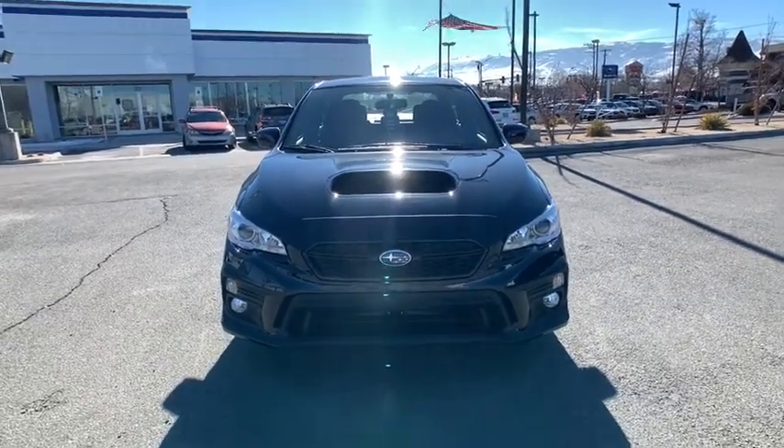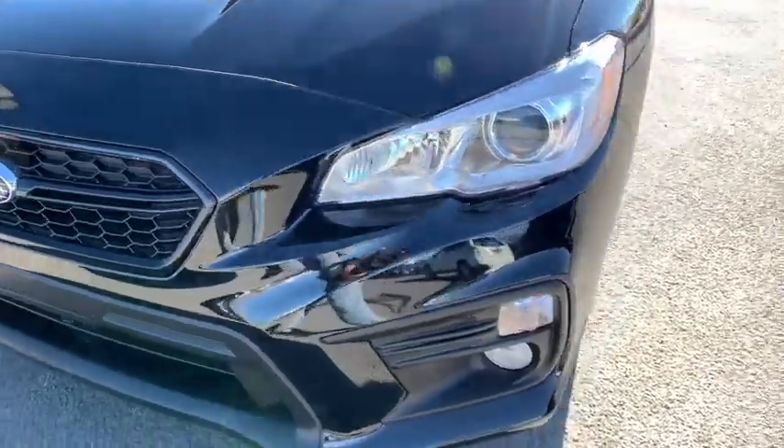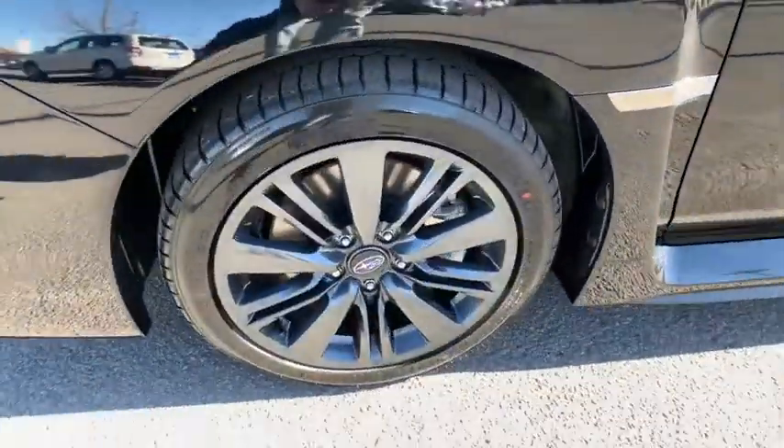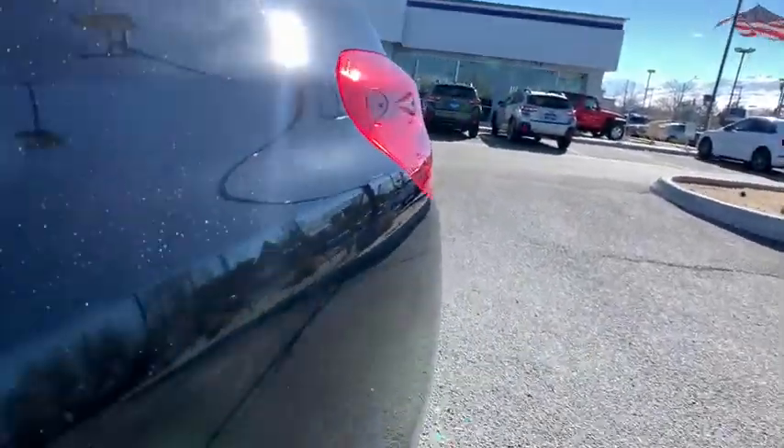Front floor mats, rear defrost, auto-off headlights, AM-FM stereo radio, climate control, power windows, child safety locks. This beauty is sure to make you the talk of the neighborhood, so call or drop in for a test drive today.